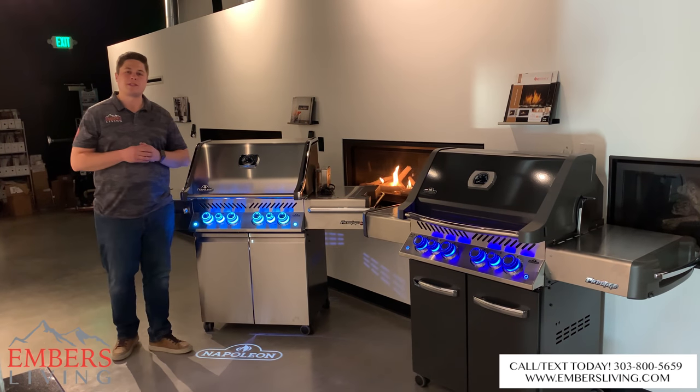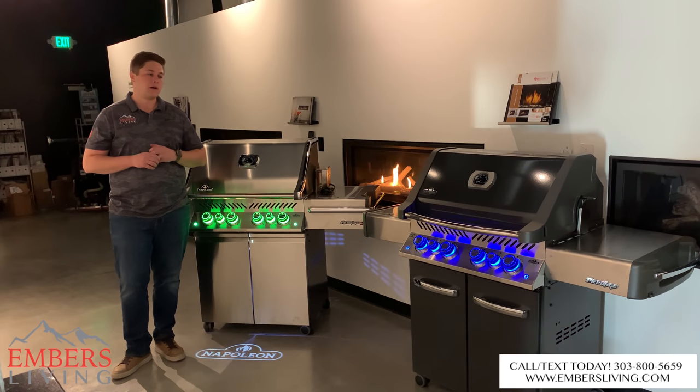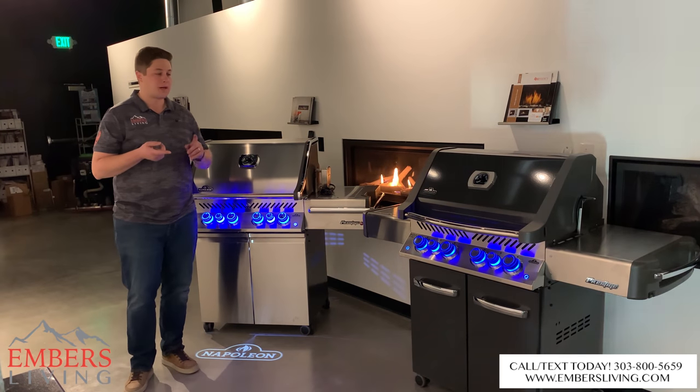Hey guys, this is Trevor with Embers Fireplaces and Outdoor Living. Today we're showing you a brand new 2019 Napoleon BBQ Pro Series and the Prestige Series. We're super excited, we just got them set up on the floor and played with them a little bit. We're going to go through some of the differences and tell you some of the things that are new for 2019.